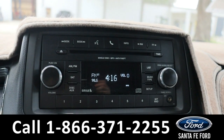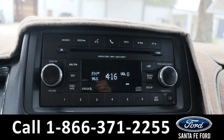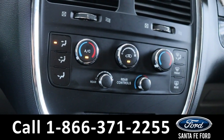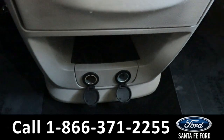This comes equipped with a CD player, AM/FM radio, as well as Sirius XM capabilities and an aux port. Further down we have our dual climate settings. Further down still we have two power ports.